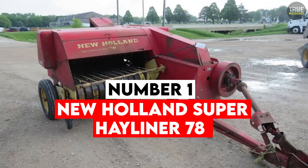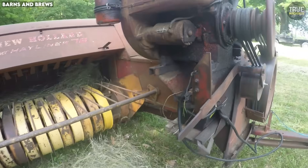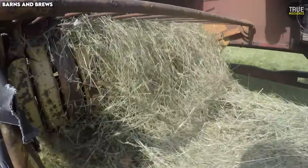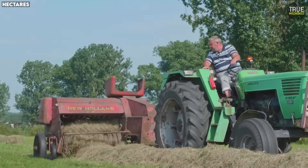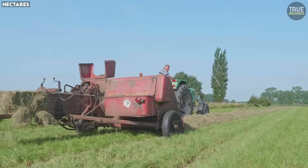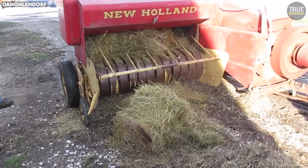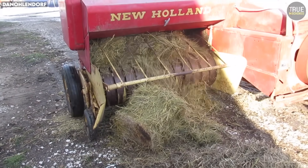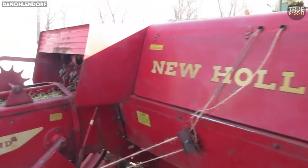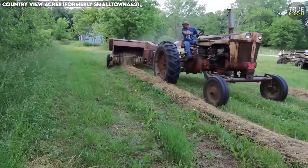Number 1: New Holland Super Hayliner 78. The New Holland Super Hayliner 78 was a mechanical breakthrough when it first rolled onto farms. It represented a major leap forward in small square baler design, giving farmers the ability to bale hay faster and more consistently than many machines from its era. Its pickup head was wide and strong, its plunger ran smoothly, and the baler could deliver tight uniform bales that stacked beautifully. Many farmers admired how aggressively it could feed hay even in thick uneven windrows, and when the knotters were perfectly tuned, the 78 could tie hundreds of flawless bales without missing a beat.